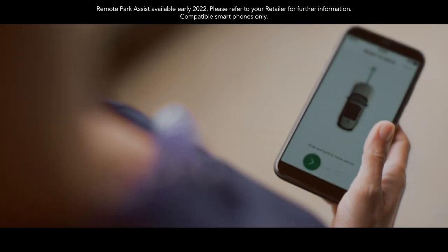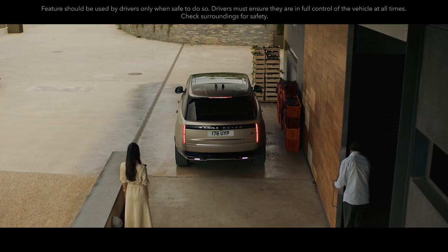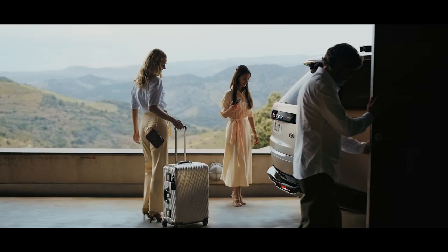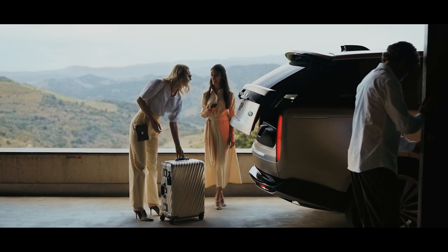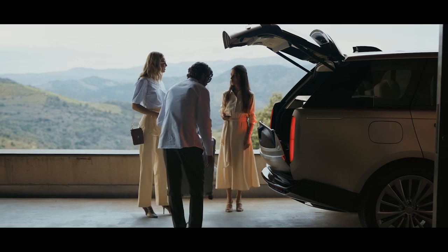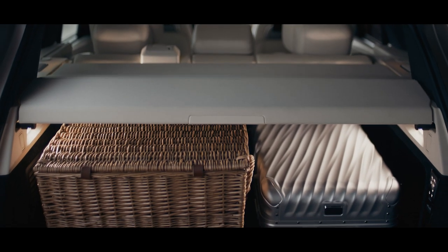For ultimate convenience, park and maneuver your vehicle from the outside with Remote Park Assist. To load the vehicle, simply move your foot under one of the sensors and the tailgate opens. The split tailgate and automatic suspension lowering make it even easier, and the auto-folding load space cover and versatile load space floor add new levels of convenience.